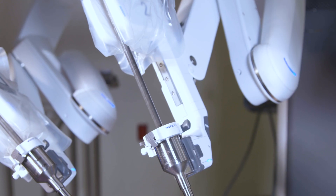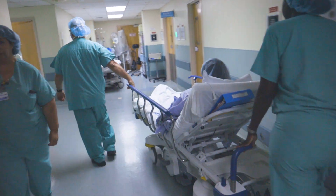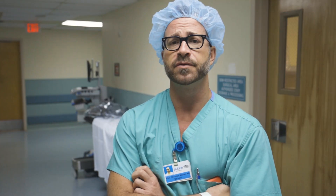It allows a surgeon to do more with minimally invasive surgery than standard laparoscopy, so it will allow the patient to recover quicker, to have smaller wounds or incisions, less post-operative pain, get discharged sooner — so overall it's a better experience for the patient.